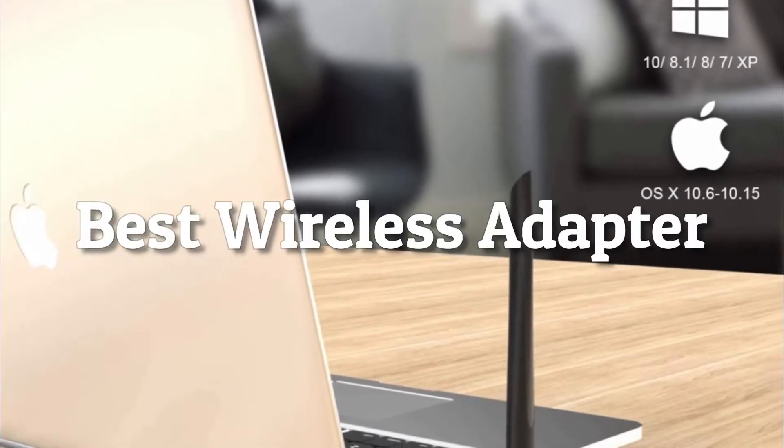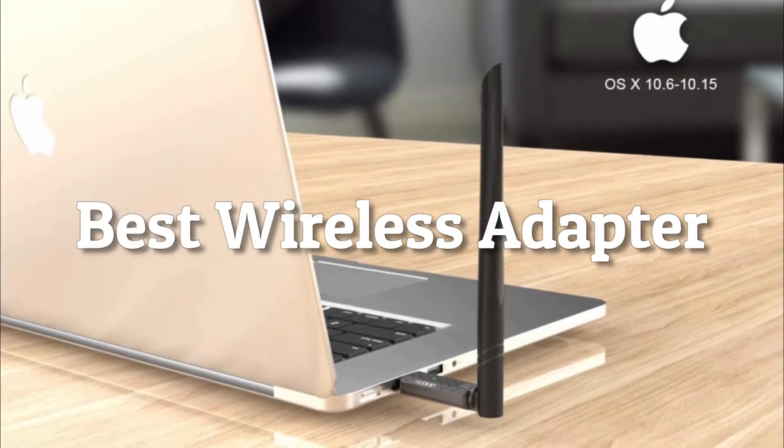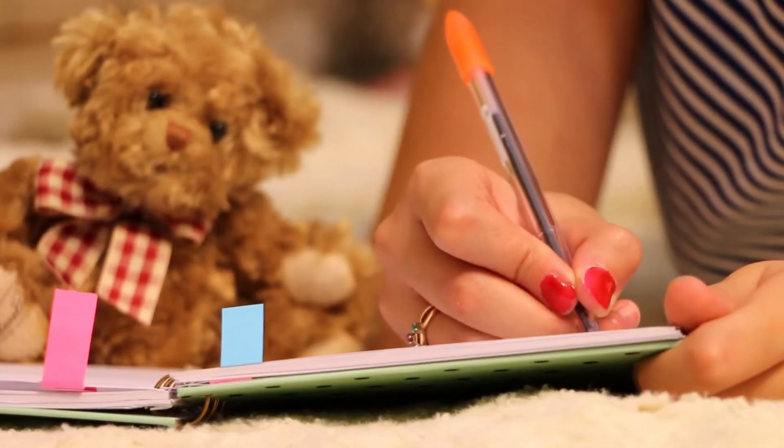Hey guys, in this video we are going to be checking out the best wireless adapters this year. Through extensive research, I have put together a list of options that will meet the needs of different types of buyers.